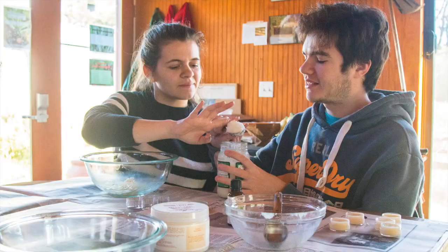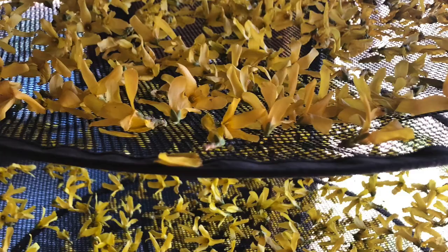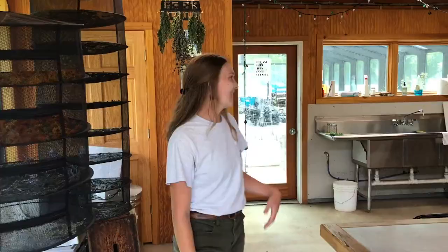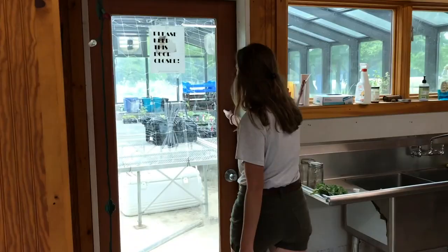So we're currently standing in the classroom. This is where we host workshops like lip balm, salve, and deodorant making. It's also where we have our herb drying racks, which is how we dry herbs to prepare them for our herbal tea bags. And then it's also where we wash and weigh produce for the farm stand.